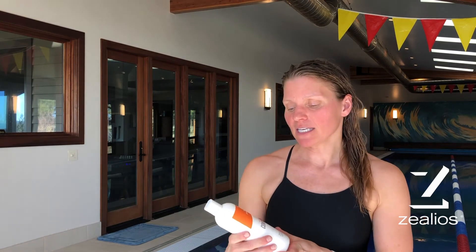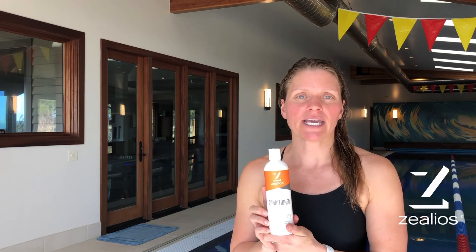You'll want to find a conditioner that is specific for the type of hair you have and the activities that you do. If you're a swimmer or you work out often, Xelios Swim and Sport Conditioner is a great option. It's sulfate-free, removes chlorine, and it's safe for coloring chemical-treated hair.